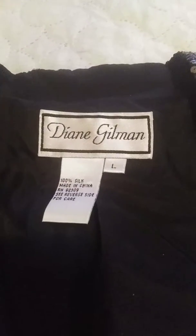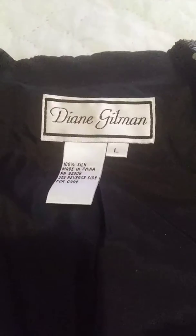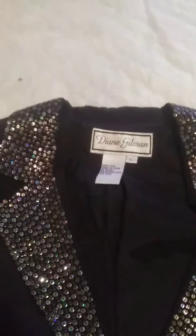Hi, this is a lovely Diane Gilman jacket. It's made of 100% pure silk. It's being sold on Poshmark.